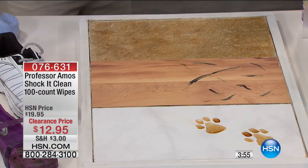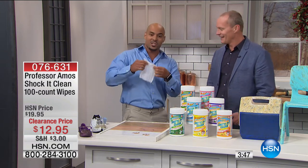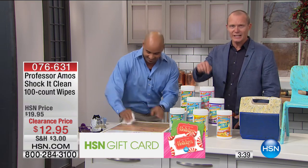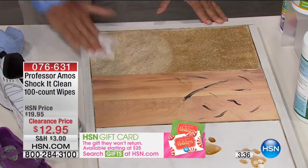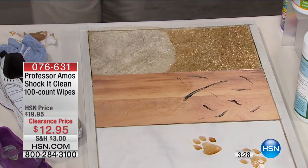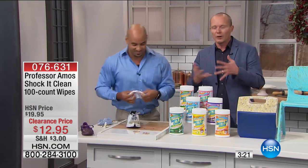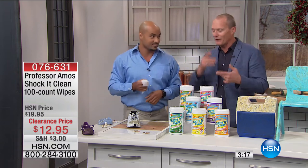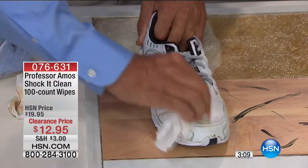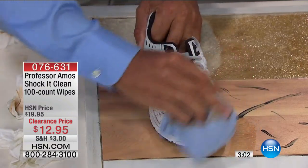All surfaces — linoleum, congolium, granite, corian, any natural exotic stone you have at home. Every wipe has Shock It Clean in it, breaking down by attacking the molecular structure. 100 treatments per pack for $12.95. The Shock It Wipe concept came about from viewers saying, why not have it in a wipe situation? So convenient — pull one out, use it on scuff marks, heel marks, leather, rubber, vinyl, velvet, velour — and it never leaves a nasty residue.